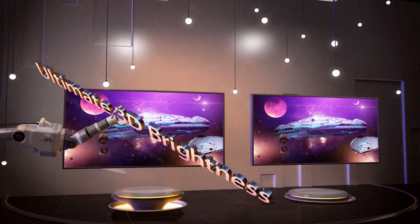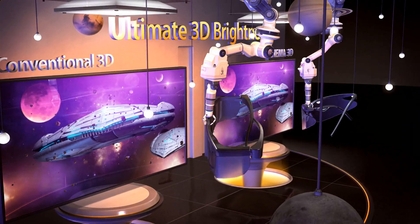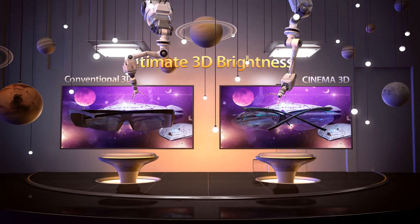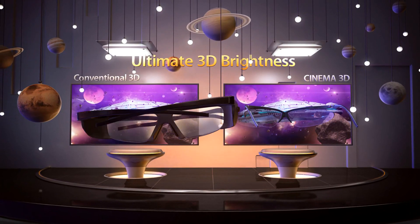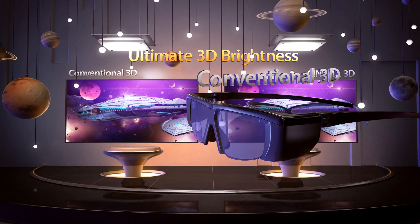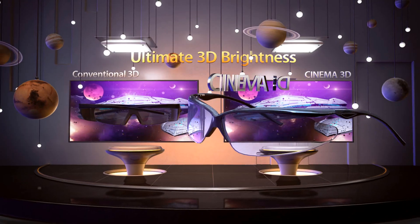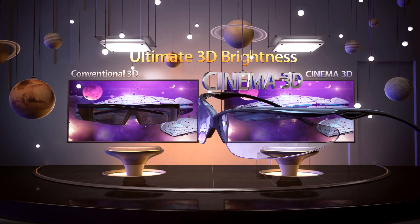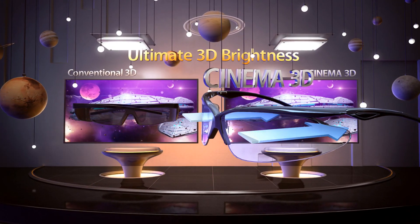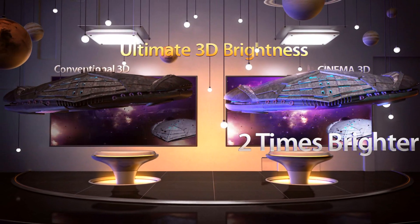LG Cinema 3D also provides brighter and clearer 3D pictures, creating a superior 3D viewing experience. Conventional 3D uses liquid crystal glasses which weaken the light penetration. And since one lens is closed at any given time, the 3D picture is even darker. LG Cinema 3D, which uses glasses that never shutter, delivers pictures that are almost twice as bright as conventional 3D TV.